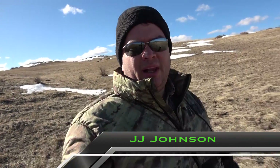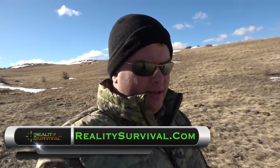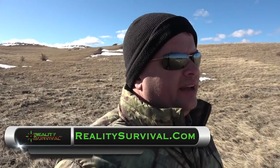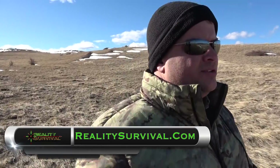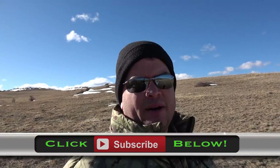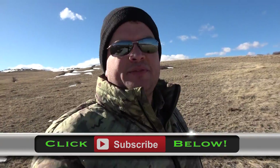Hey everybody, JJ Johnson here watching Reality Survival. Just out doing a little hiking today — had to do a little bit of profile work and came up to some BLM land. Figured after I got finished I'd go take a look around. I hadn't been out here before, so that's what I'm doing. Not sure if you can hear me because the wind is howling through here, so if not, I apologize.